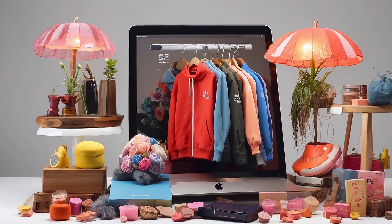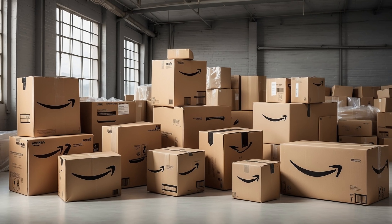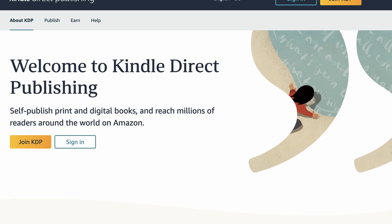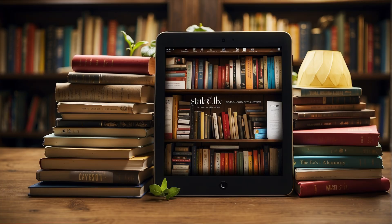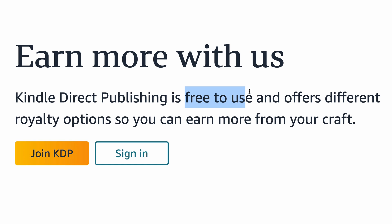If you don't know what Amazon FBA is, basically FBA is like having a helper for your online store. Instead of dealing with shipping and handling yourself, you just send your products to Amazon and they take care of the rest. It's an easy way to sell to Amazon customers without the hassle of managing deliveries. Whereas Amazon KDP allows you to self-publish e-books, paperbacks and hardcover books for absolutely free of cost.